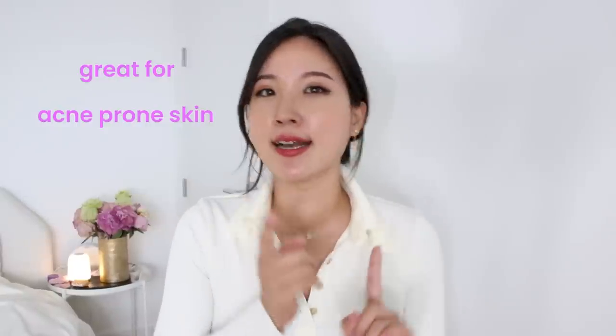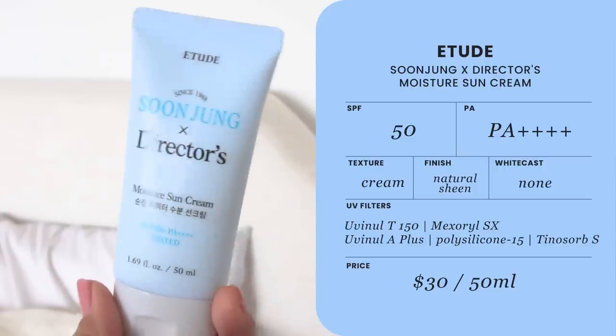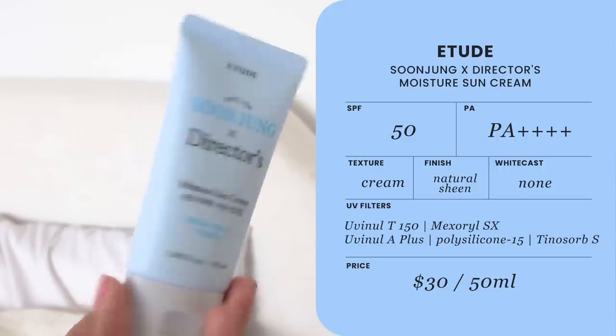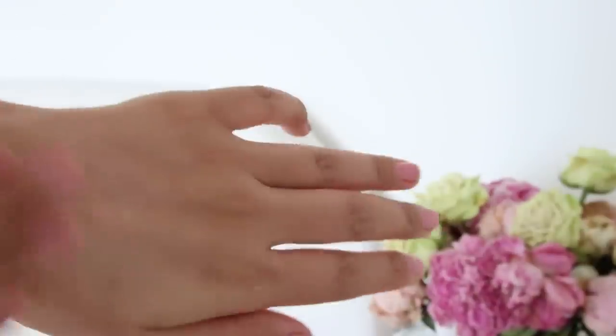If you're a fan of Korean sunscreens, I have one option for you that's also really great for acne-prone skin, sensitive skin, and if you just hate American sunscreens. It is not the Beauty of Joseon or Round Lab product, although those formulas are equally great. This is Etude Sun Jung and Director Pi's The Moisture Sunscreen. They do have a mineral sunscreen version that is really gloopy and chalky, but the chemical sunscreen version they co-developed is stunning — so superior to a lot of other formulas out there in Korea.